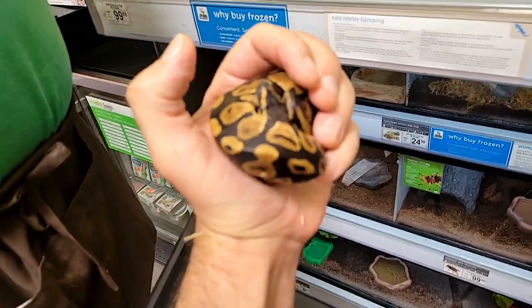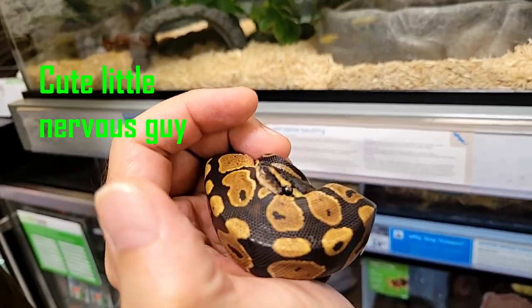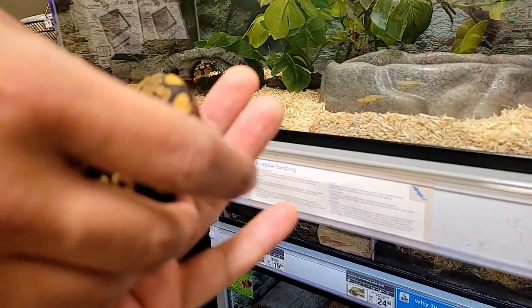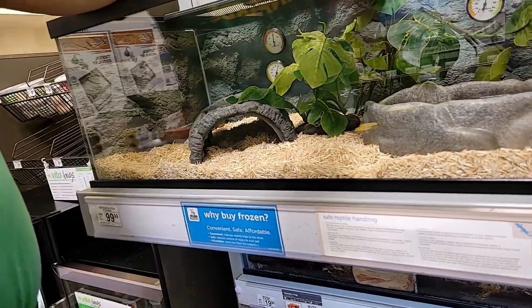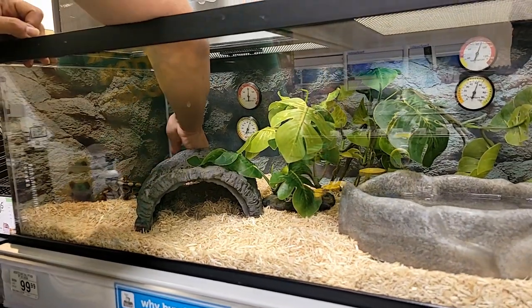If you walk into a chain store and they have ball pythons, they're probably only going to have one or two normals. There might be a morph in there, but you're just not going to have much of a selection. Usually the people who buy from chain stores walked in looking for dog food and came out with dog food and a snake. They didn't give much thought to what type of snake they were getting, what morph it was, what the temperament was. It's an impulse buy. But if you're watching this video, it's probably not going to be an impulse buy.